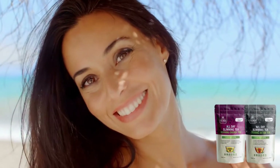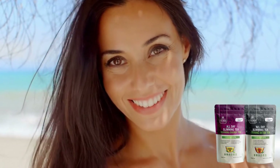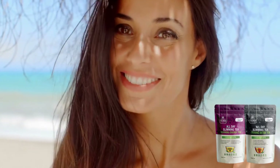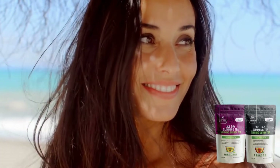Hi guys, my name is Sarah and I decided to record this very quick video just to answer any questions about All Day Slimming Tea, because I saw a lot of information on the internet that does not correspond to the reality of All Day Slimming Tea, and for you not to spend your money, stay tuned and watch this video until the end.